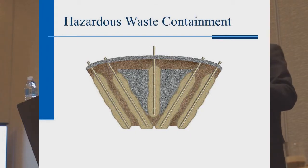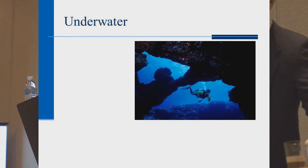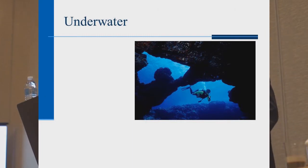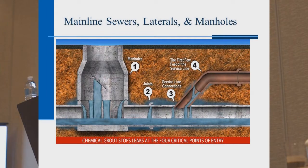Hazardous waste containment — we'll go into more detail in a moment. For underwater applications, they sometimes take a moisture-activated resin down in bags, stuff it where needed, puncture the bag, and as soon as water gets in, it fills the annulus or stops whatever's leaking below. It doesn't matter what the underground structure is — if it's leaking, you can grab it. Chemical grouts are widely used in the municipal market to seal manhole leaks, mainline joints, lateral connections, and up the lateral to residences.